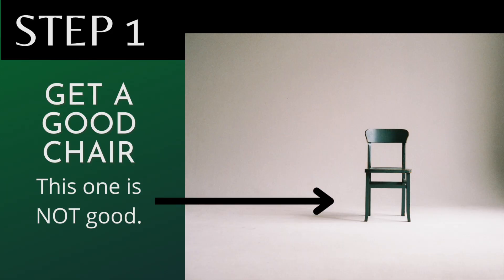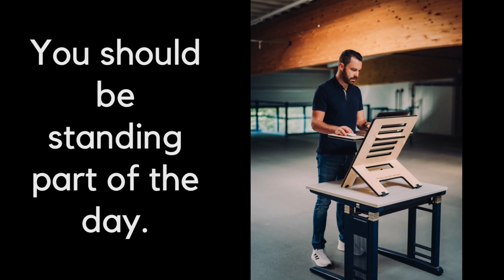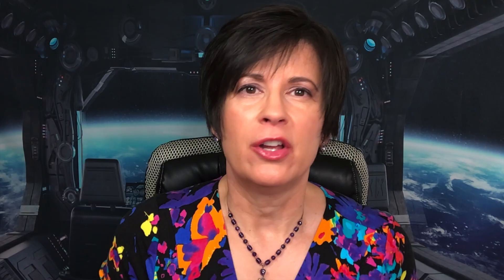If you're a writer, you're probably spending more time than you really want to in a chair. There are standing desks out there today that can help a lot, but you can't stand all the time. It's best to do a little bit of sitting and a little bit of standing. When you are sitting, it's important that you have a chair that's really working for you — and that chair should have these five characteristics.